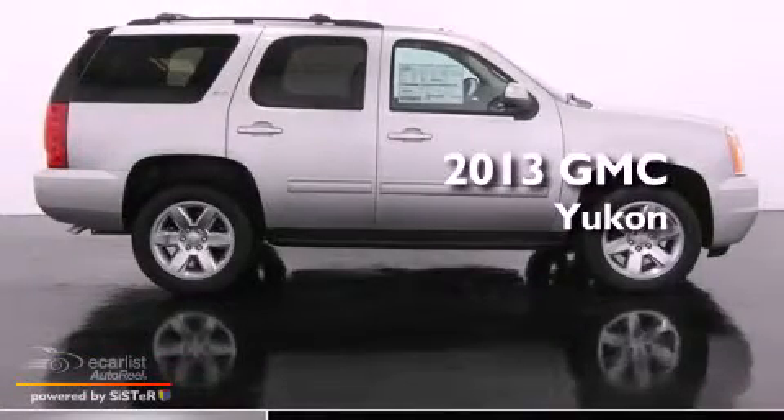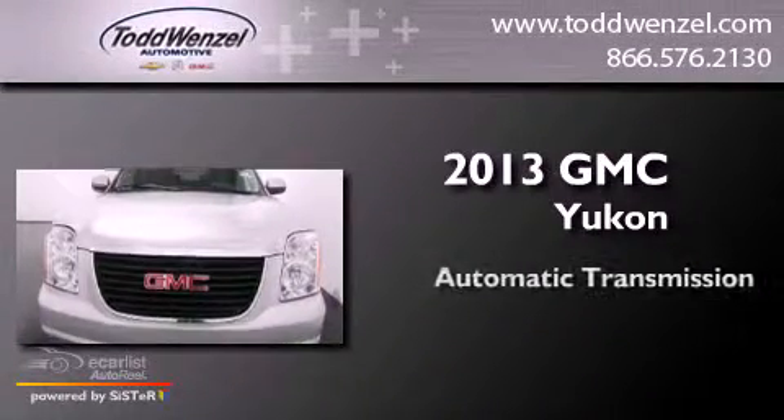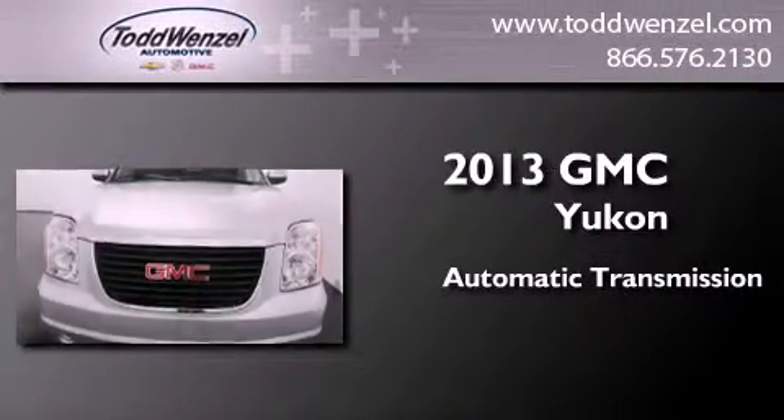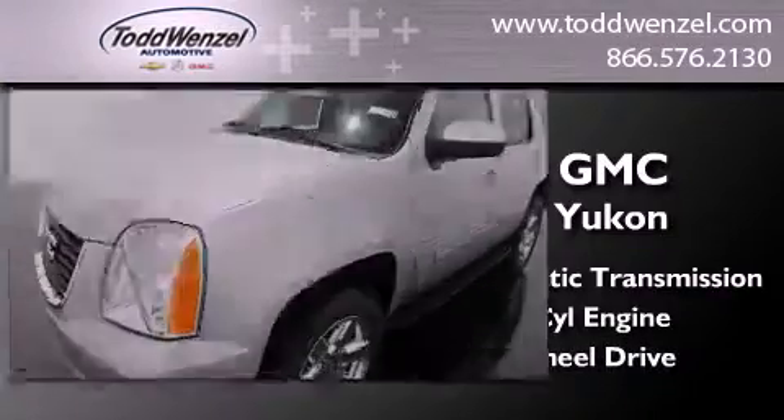This is a brand new 2013 GMC Yukon. This SUV has an automatic transmission, a 5.3-liter V8, and the added capability of four-wheel drive.